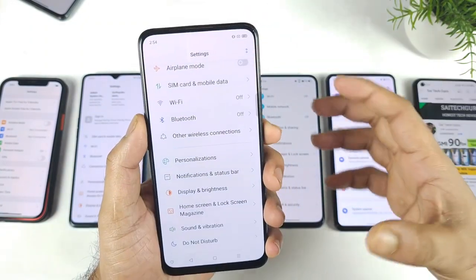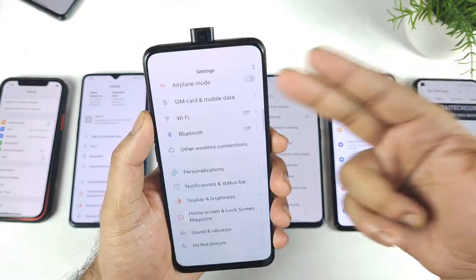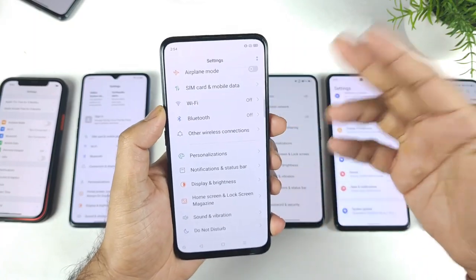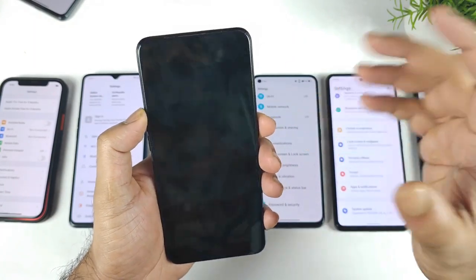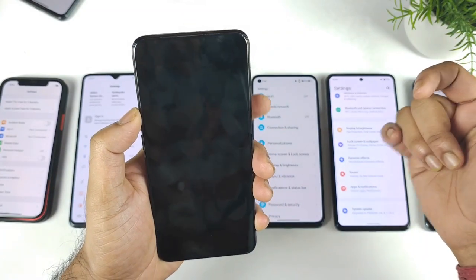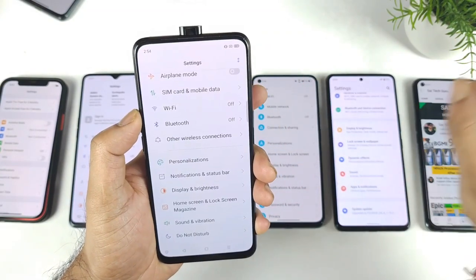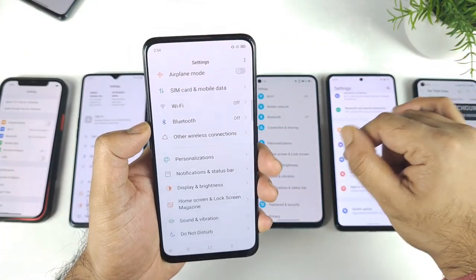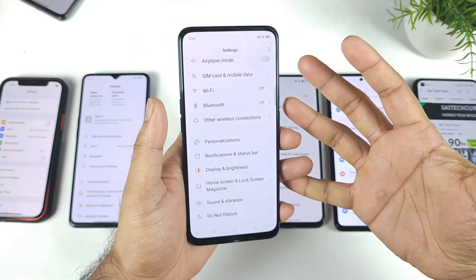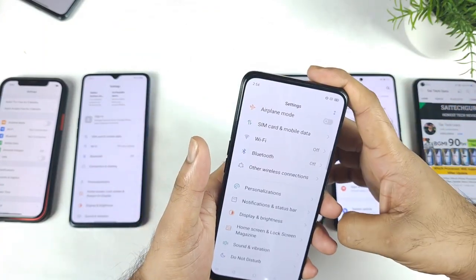I'm not sure why companies are not launching any kind of pop-up camera mobile phones anymore, because it is very good. Even after more than two years of usage, I did not encounter any kind of issues with the pop-up camera in this device. The face unlock is working fantastic. Even with the pop-up camera, no issues at all. I did use a Realme Redmi K20 Pro and OnePlus 7 Pro with the pop-up camera.